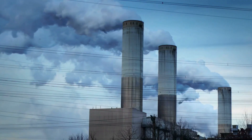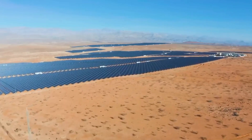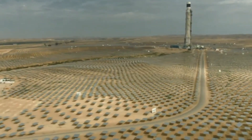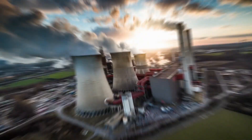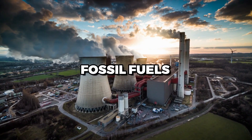CSP also has a low environmental impact compared to fossil fuels. It produces no emissions of greenhouse gases or other pollutants, making it a clean and sustainable source of energy. Additionally, CSP plants can be built in remote areas where there is no grid connection, providing electricity to off-grid communities and reducing their dependence on fossil fuels.